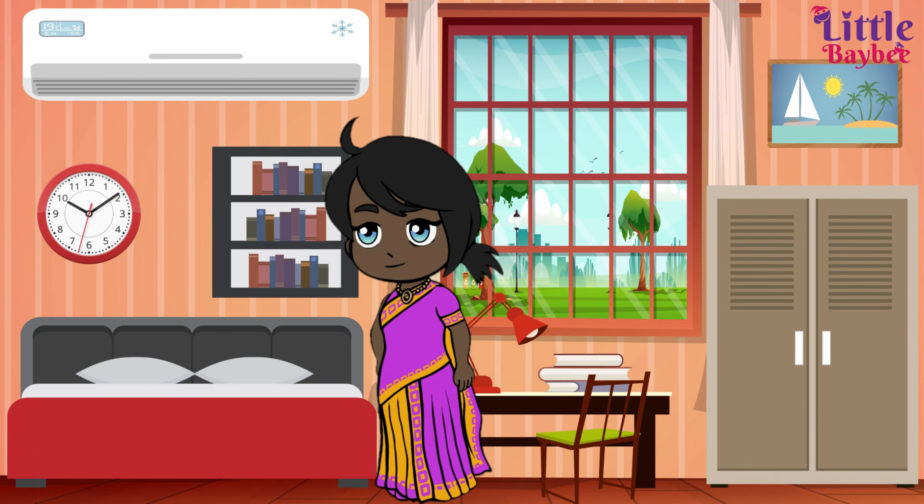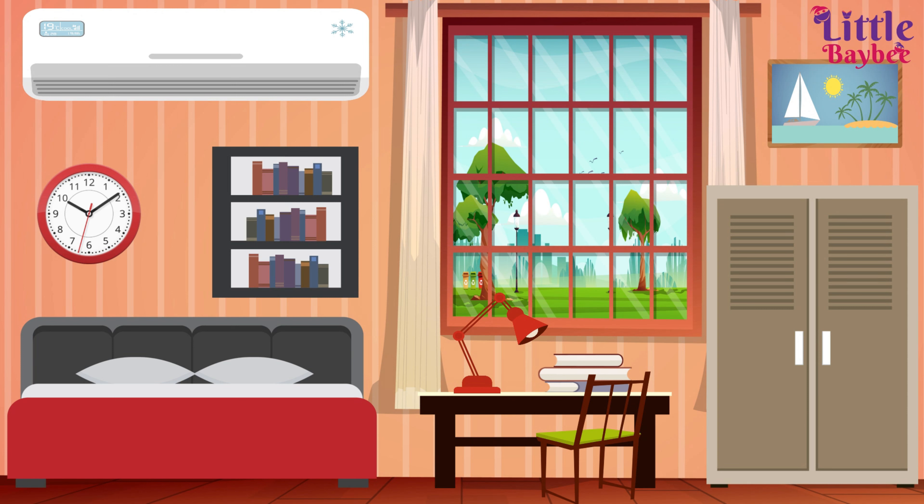Okay! The bed, the cupboard, the desk, the chair, the reading lamp, the air conditioner, the wall clock, the bookshelf, the picture frame.